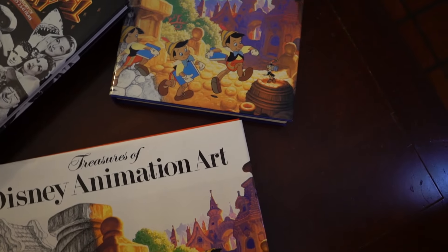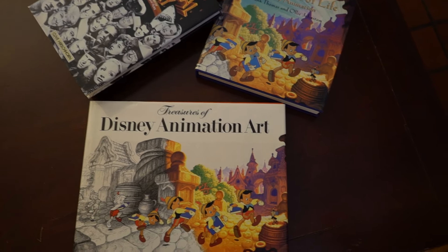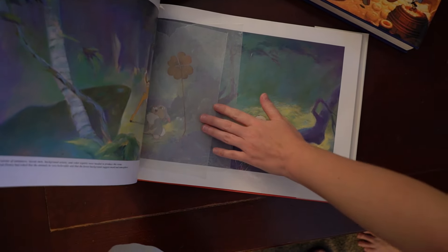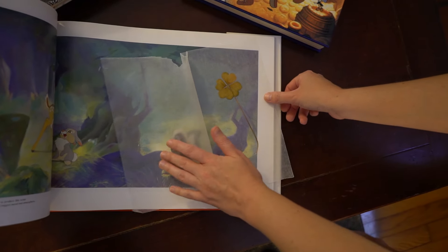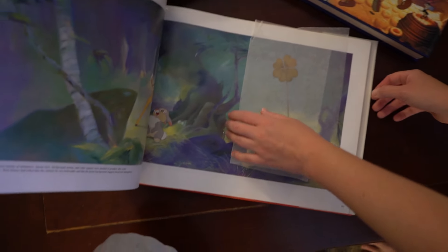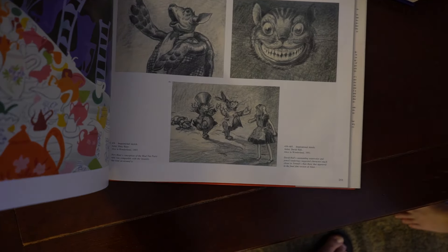Both Disney animation books have the exact same front cover - Pinocchio walking, the frame is exactly the same. Opening one up and look - there's my four-leaf clover! I found it one time, I think in Ireland, and pressed it in this book. It opened right to the flower page - perfect.